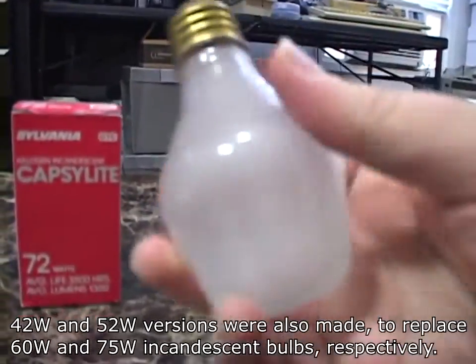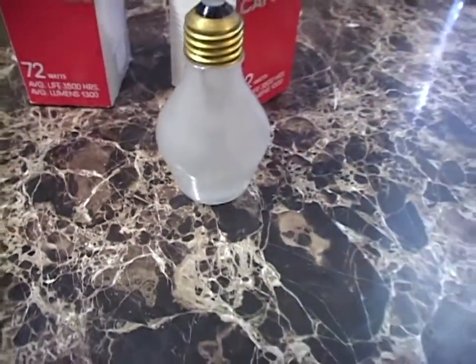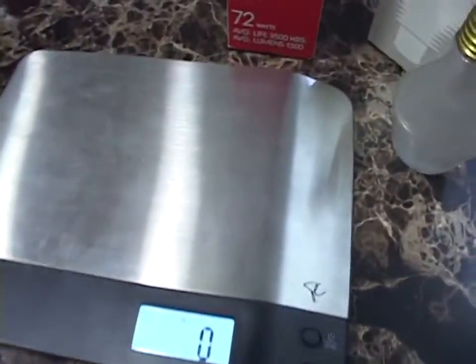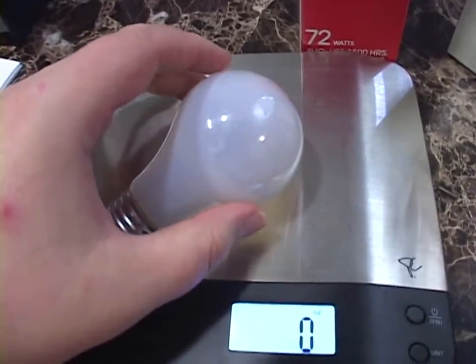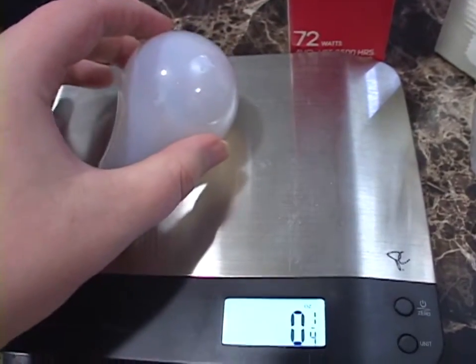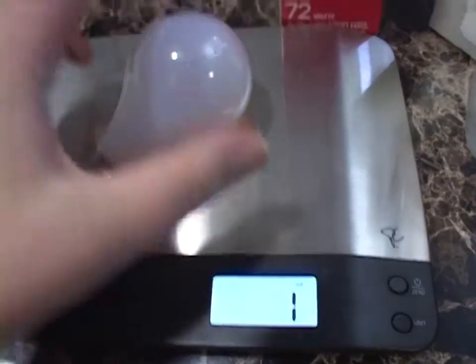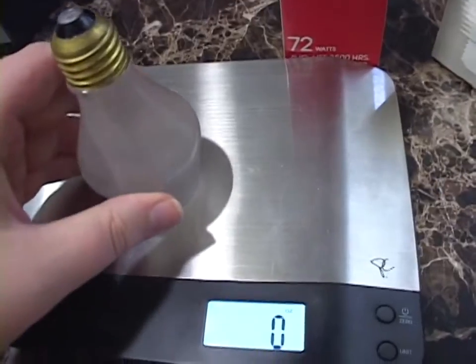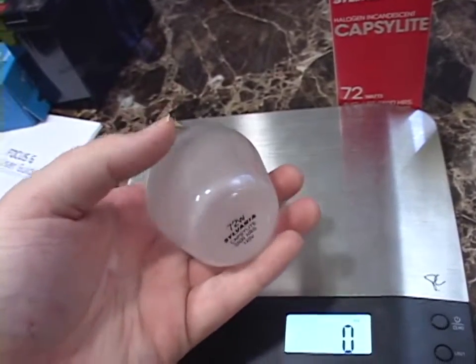We've seen the bulb itself. Let me get a scale here. I've got an ordinary light bulb — let's bring this to pounds and ounces, since the majority of my viewers are American. Put this on here... one ounce. And let's put on one of these Capsulites... five ounces. This thing weighs as much as five ordinary incandescent bulbs. How amazing is that?